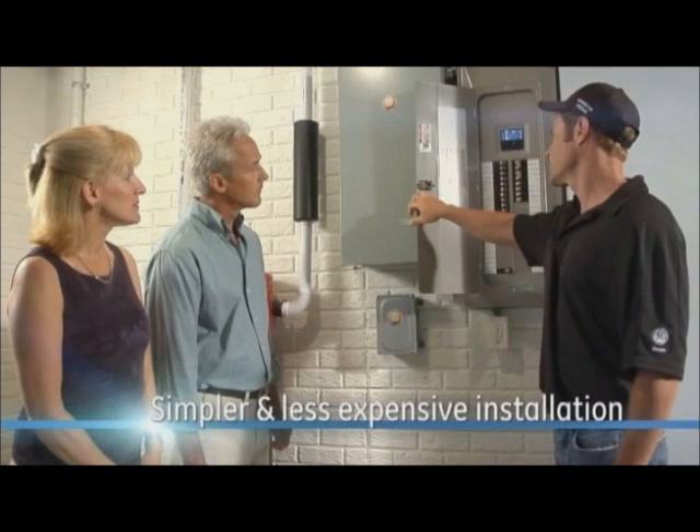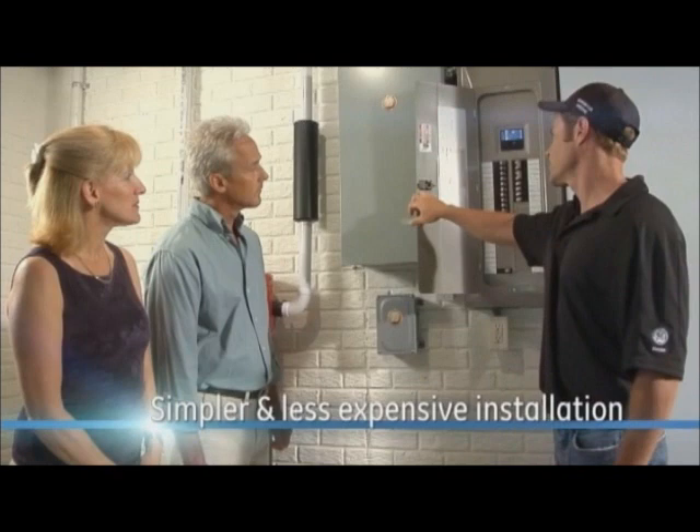And because the system uses your home's existing wiring, installations are simpler and less expensive than typical systems. The GE Home Generator System with Symphony II Power Management — bringing you smarter whole-house backup power for less. Only from GE.